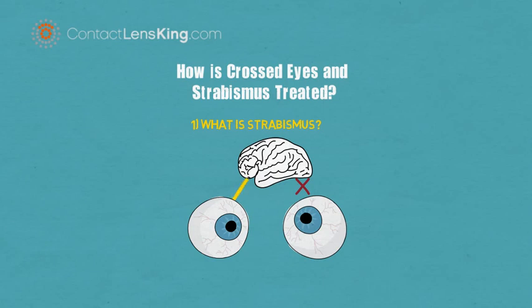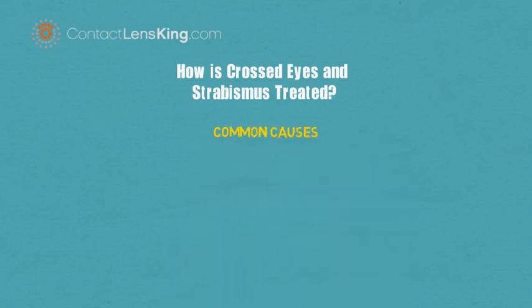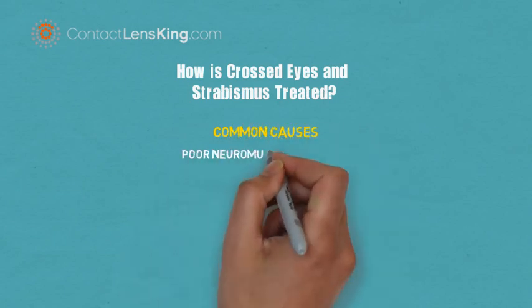Such behavior from the brain may result in poor vision development in the ignored eye, making it inferior in performance. This disorder can be due to multiple reasons; however, the most common are usually caused by one of the following circumstances.